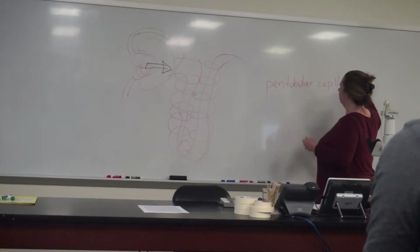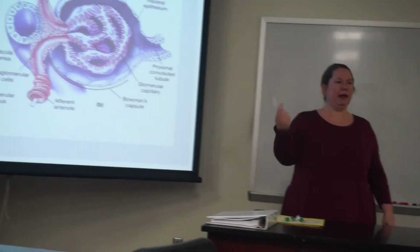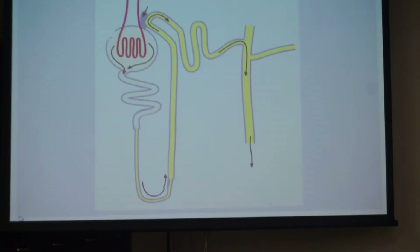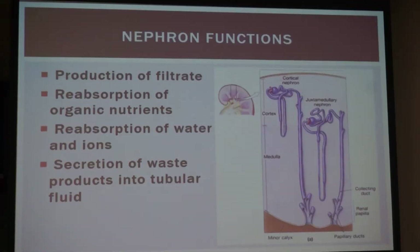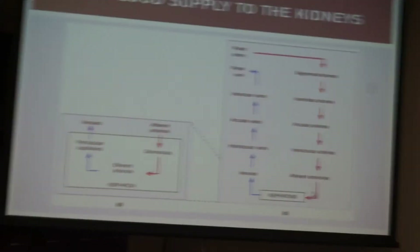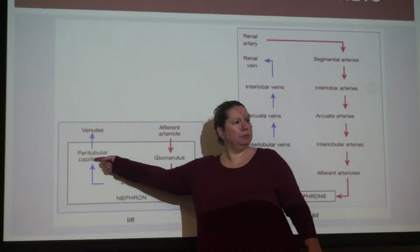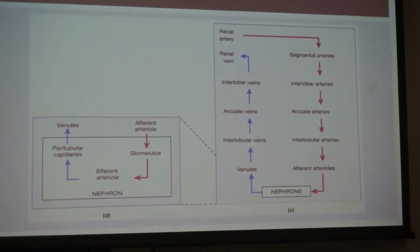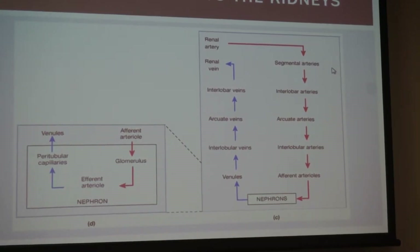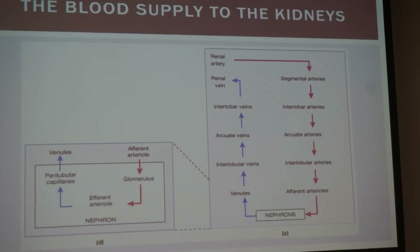Peri means around, like perimeter — peritubular capillaries are around the tubules. With the peritubular capillaries, things can go back into the blood or go from the blood into the nephron tubule — that's more of a true capillary network. We also have veins: interlobular veins, arcuate veins, interlobar veins. The only one we don't have is segmental veins. So we have this extensive vascular network in the kidneys, mostly needed for filtration to get rid of waste products, while recapturing the good stuff.